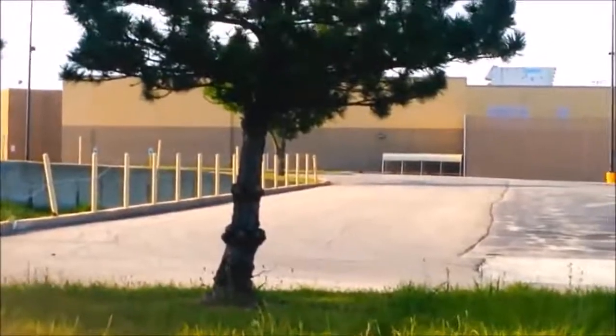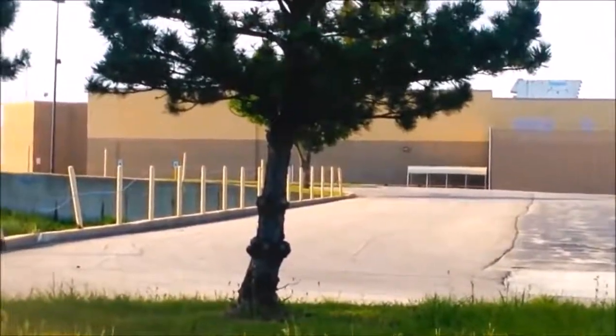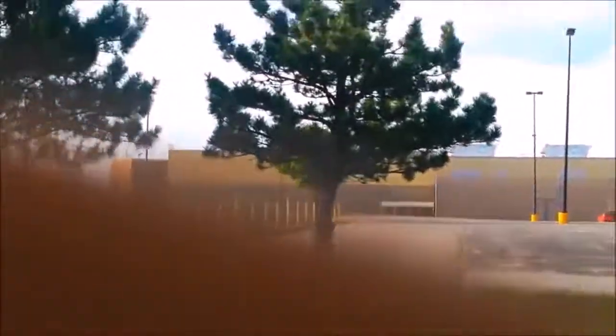Alright guys, here's Walmart. I gotta do this quick before security catches me out here. We're back over here and it's kind of an empty field, and you'll see how it looks like there would be a huge tunnel. Really don't want to get caught here by security.